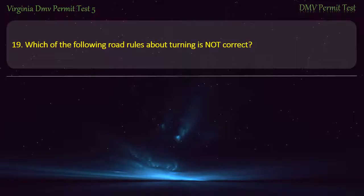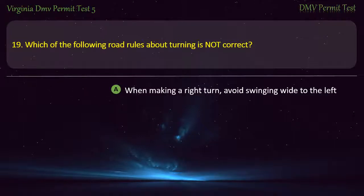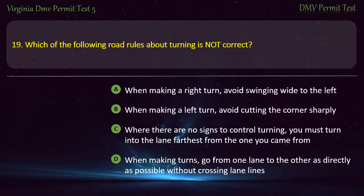Question 19: Which of the following road rules about turning is not correct? — When making a right turn, avoid swinging wide to the left; when making a left turn, avoid cutting the corner sharply; where there are no signs to control turning, you must turn into the lane farthest from the one you came from; or when making turns, go from one lane to the other as directly as possible without crossing lane lines. Answer: Where there are no signs to control turning, you must turn into the lane farthest from the one you came from.